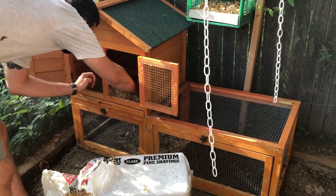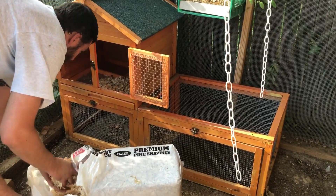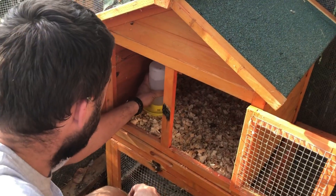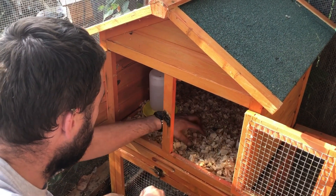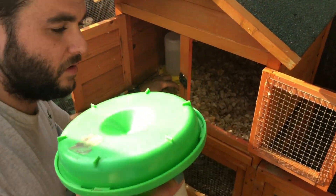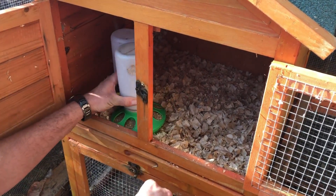Luckily, it fit in here like a gem, so that was not a problem. I was a little worried about getting it through the door, but we didn't have a problem at all. We luckily still had our waterer and food from when we had chicks the first time, so we get to reuse these, which is always nice.